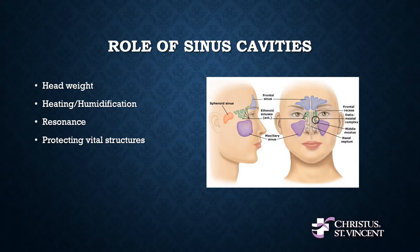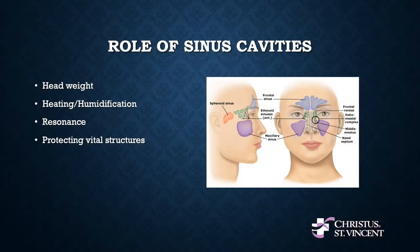Last and probably most important, our sinuses are designed to help protect the vital structures of our face and skull — namely our eyes and brain. Back in the day when our ancestors were running around with clubs, hitting each other, living in caves, these sinus structures would help protect our eyes and brains so that we could live another day.